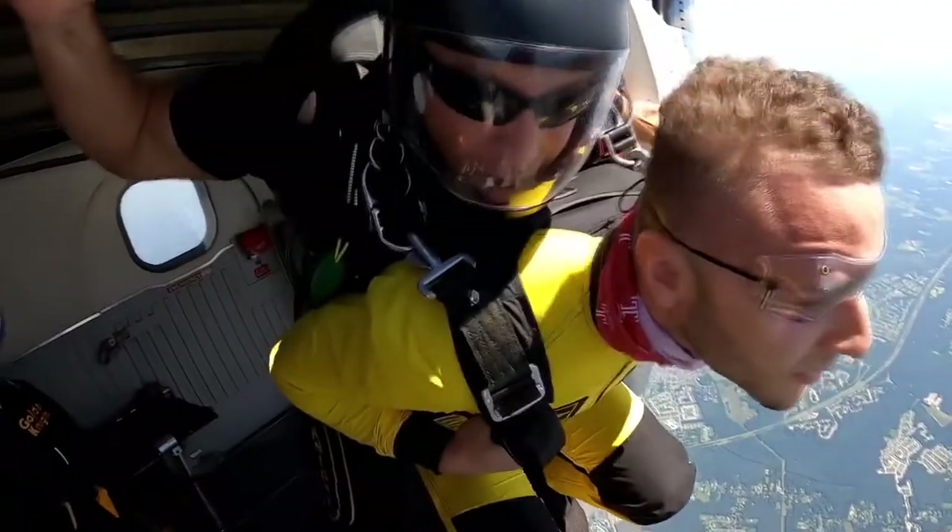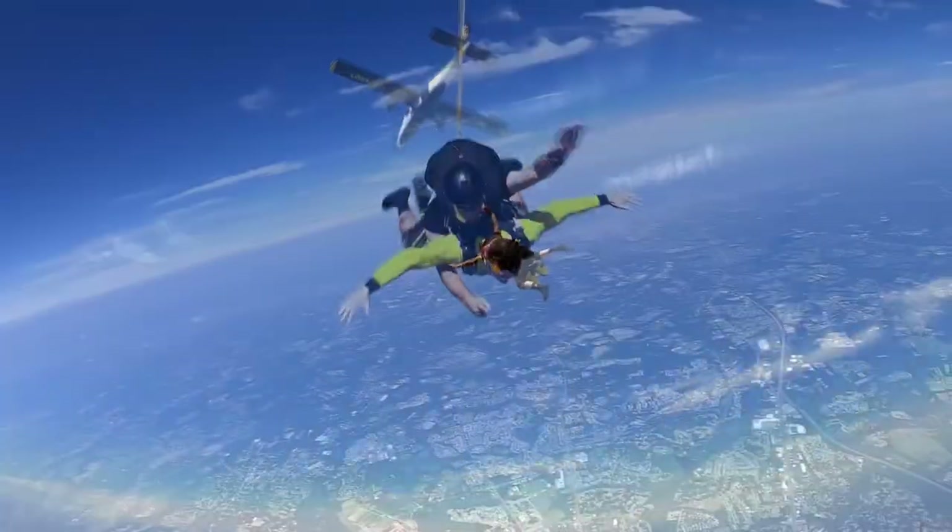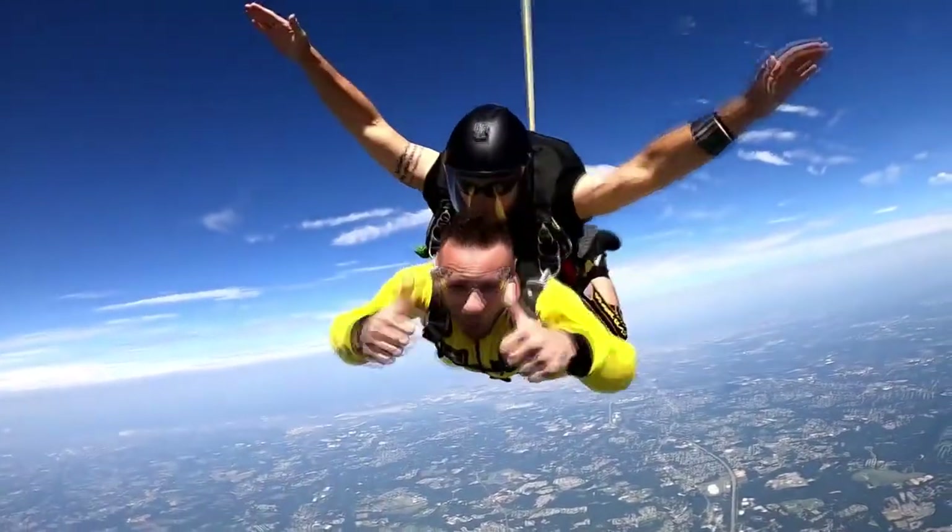I'm Joel Heredia from STEM for Success. Today I'm going to be showing you a video about gravity, and no better way to show gravity than to jump out of a plane. These videos give us the opportunity to continue interacting with students virtually and show them how easy STEM is to incorporate into their daily lives.